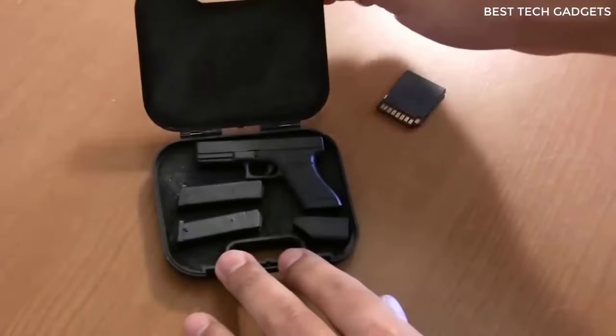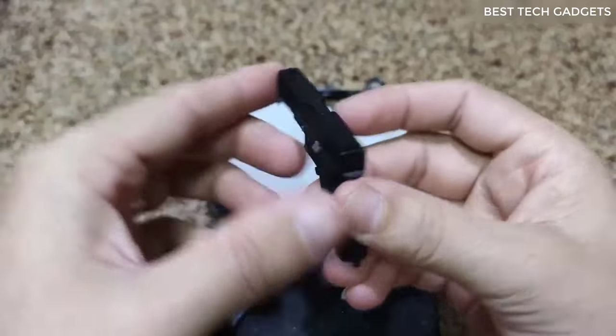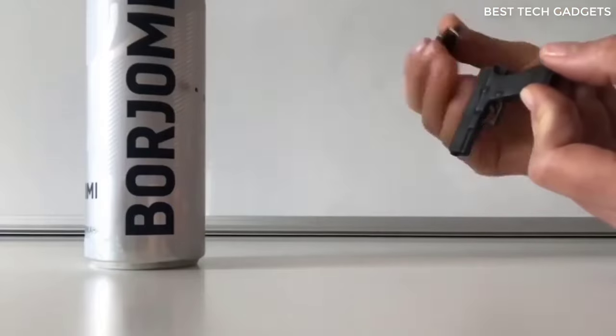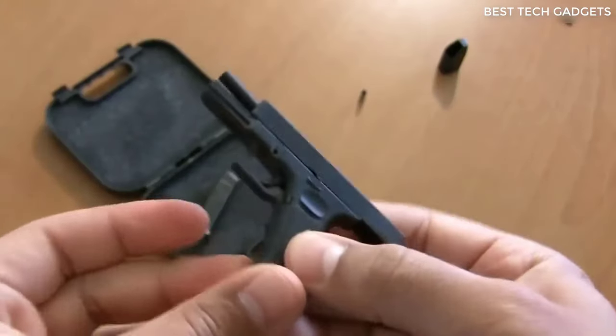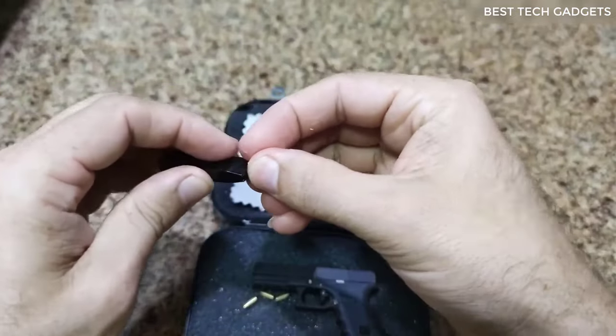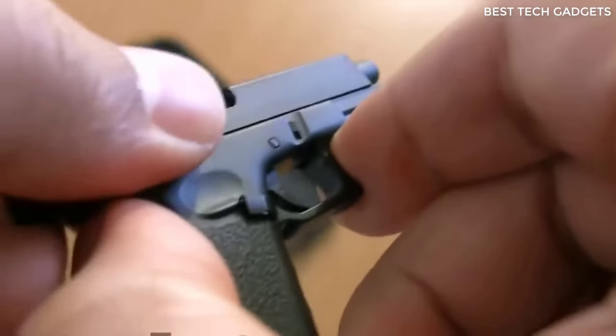Look at this Glock 17 miniature pistol. It's not even just some non-working demonstration model but a full-fledged small pistol — and it's not a kid's toy. The magazine can be loaded with bullets of the appropriate size. I was just curious to try it and see how it works. Write in the comments what you think.